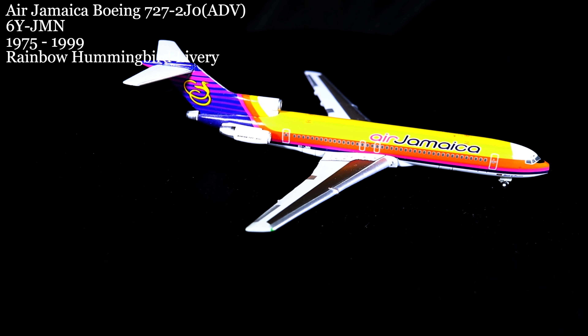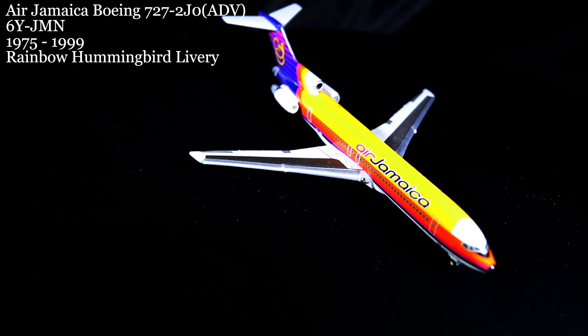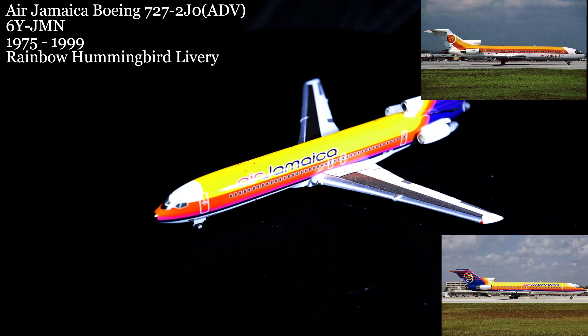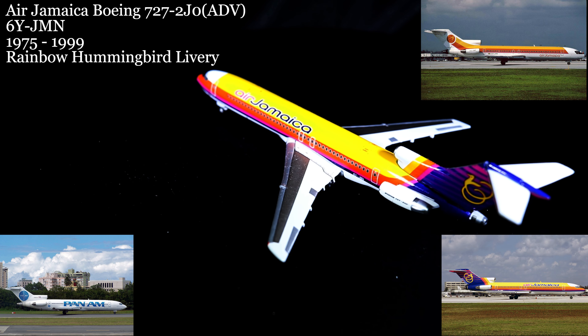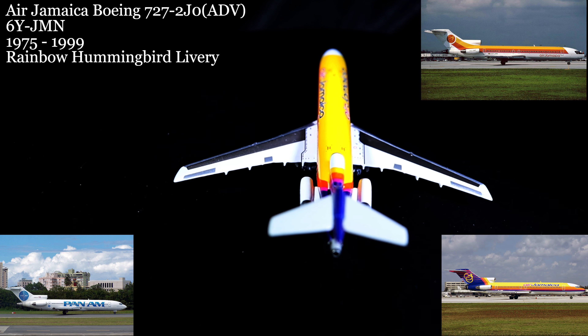On March 8th, we come upon the Air Jamaica 727-2JO Advanced, starting its career with Air Jamaica in 1975 and continuing to fly with them under different registrations and different liveries until 1999. At that point, although it would continue flying in the Caribbean region, it would be flying for a third iteration of Pan American Airways — but this would only last until 2004.